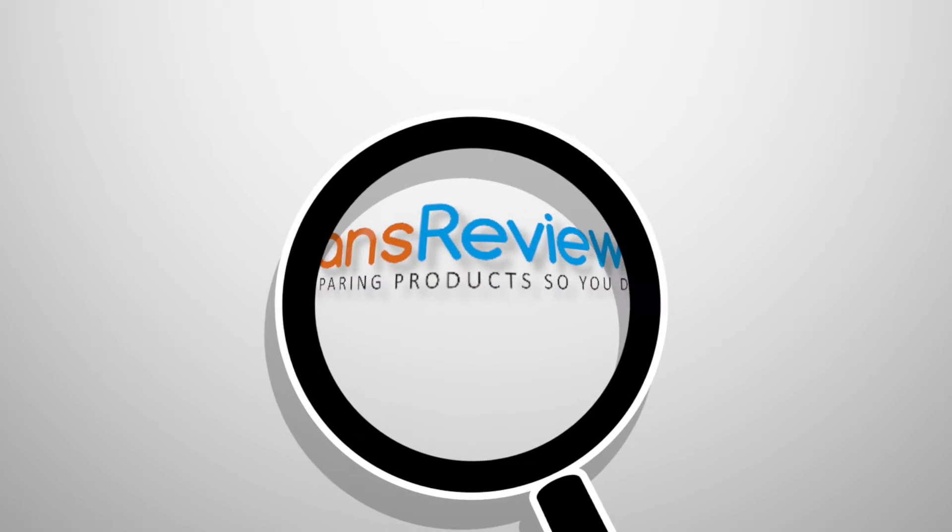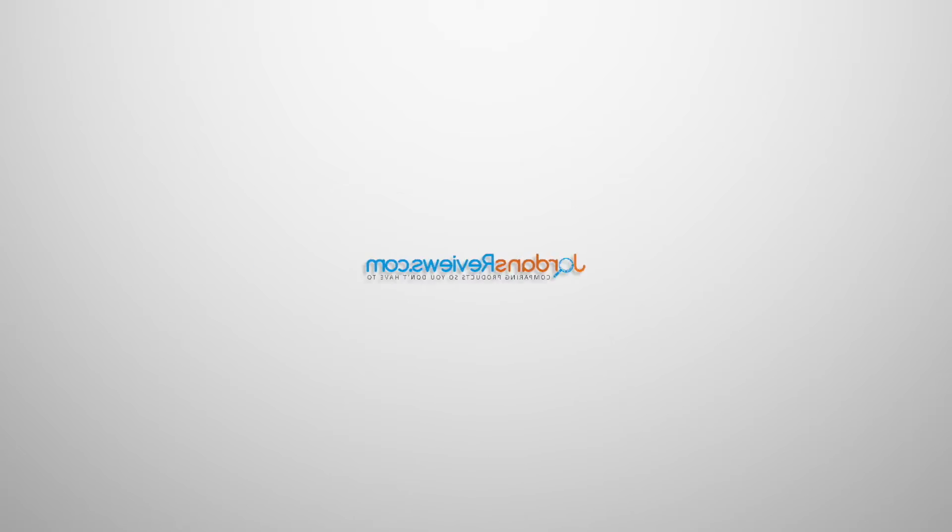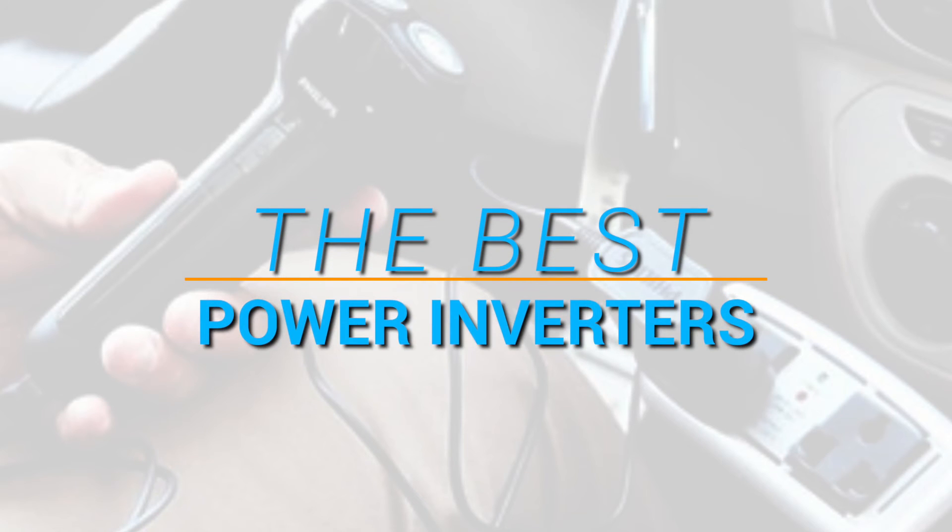Hey guys, welcome to JordansReviews.com. We compare products so you don't have to. Watch today's video for our top 5 recommendations on the best power inverters.